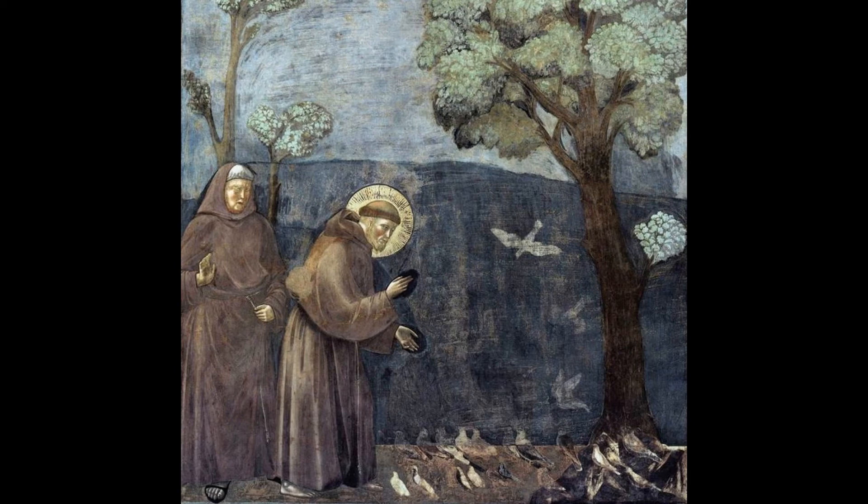Although Francis was no friend of scientific inquiry and had no use for secular books and knowledge, it has been suggested that his attitude toward the world in fact helped encourage the study of it. Certainly many later Franciscans, especially in England, became known for their scientific interest, including Roger Bacon, Adam Marsh, and Robert Grosseteste.